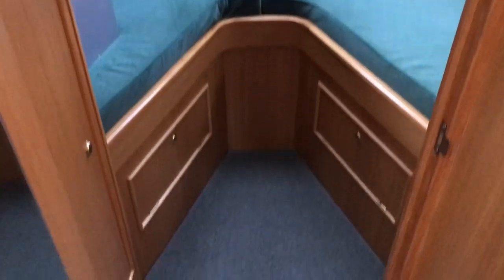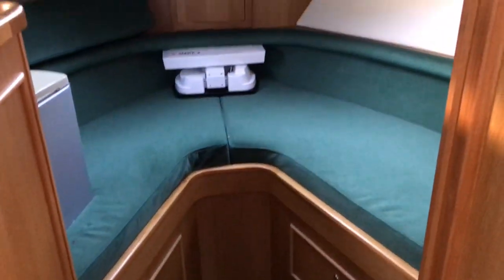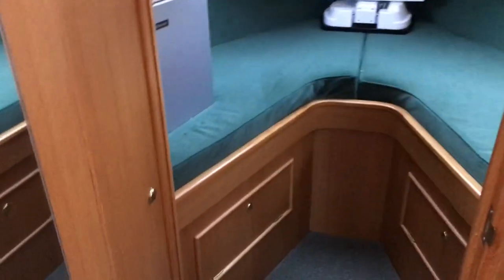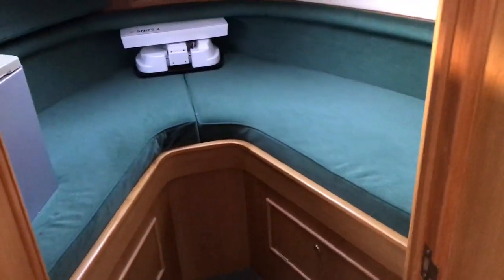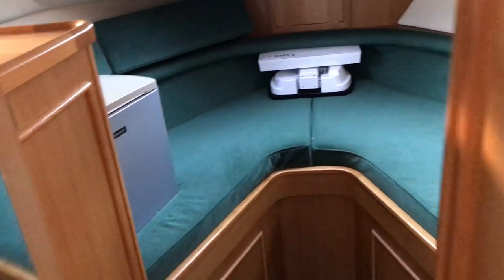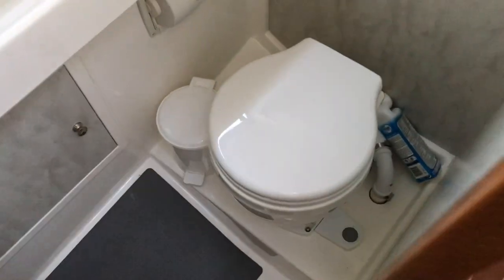There's a forward cabin with a V-berth, hanging lockers, and storage drawers underneath — a fair size as a guest cabin. Blinds in there too. There's also one of the two heads, both with electric toilets.